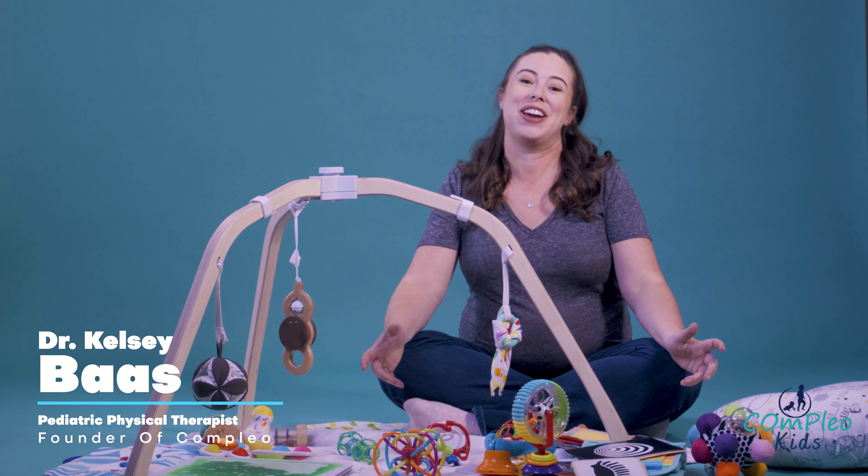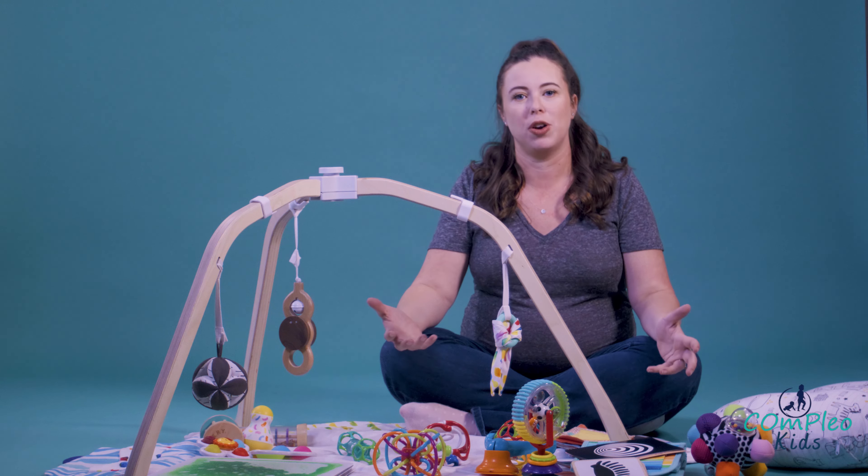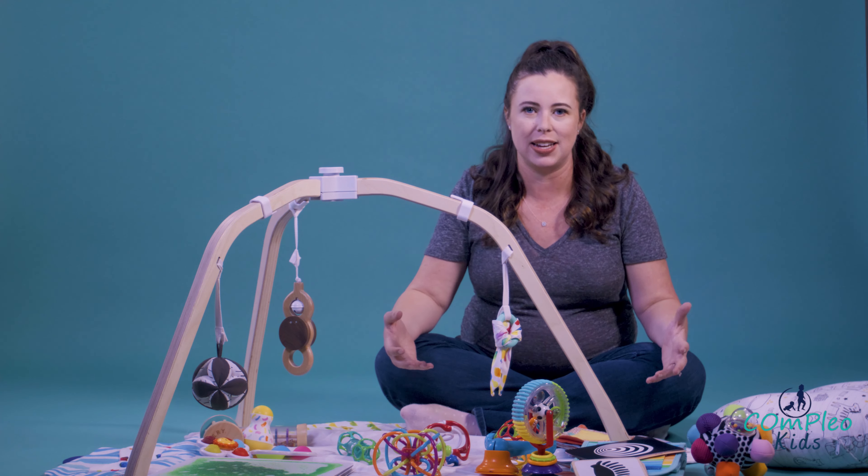Hi, I'm Dr. Kelsey Boss, pediatric physical therapist, mom of one — almost two boys — and the owner and founder of Compleo.